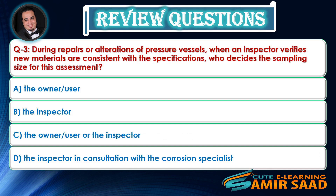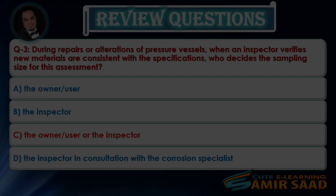Question 3: During repairs or alterations of pressure vessels, when an inspector verifies new materials are consistent with the specifications, who decides the sampling size for this assessment? — Answer is C.